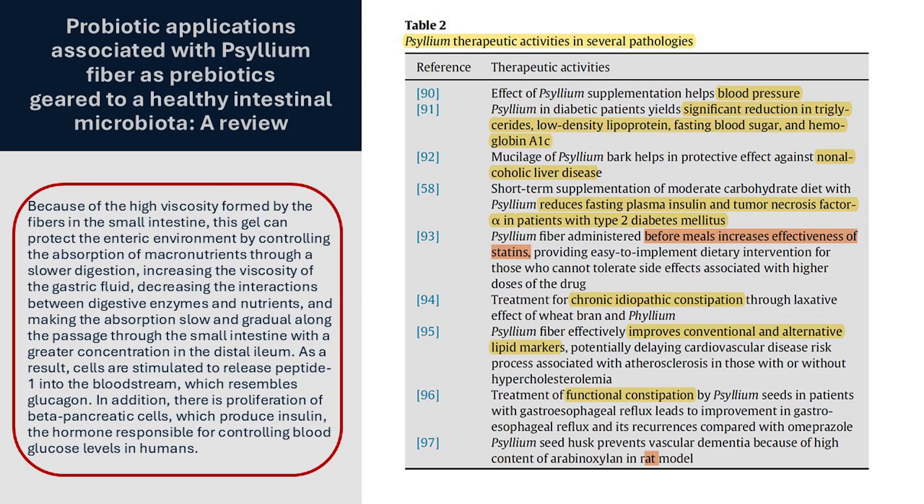Let's get to what most everyone has probably tried psyllium for at some point: constipation. Chronic constipation is estimated to affect 12% of adults — that's tens of millions of people. My constipation protocol is one of my most popular ones, and in my consultations, at least half of the time during my hour-long intake, constipation is a complaint.